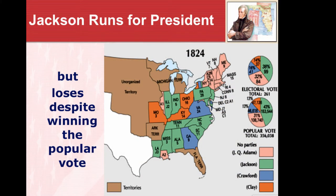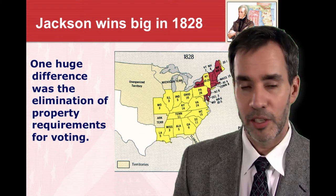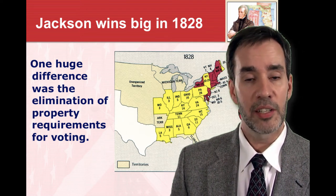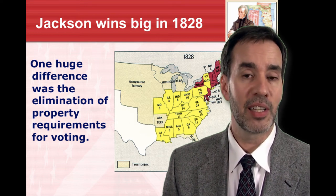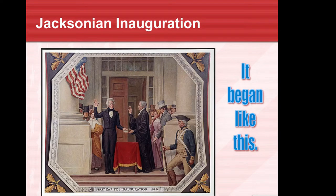Jackson ran for president even though he'd said he'd never be fit to run. He lost in 1824, despite winning the most electoral votes and the largest percentage of the popular vote — losing in what was called the corrupt bargain to John Quincy Adams. But 1828 was a different story — he won easily. A big difference between those two elections was the abolishment of property requirements for voting. Most of these new voters were the poor common man, and Jackson was the first common man's president. His victory was definitely a victory for the common man.